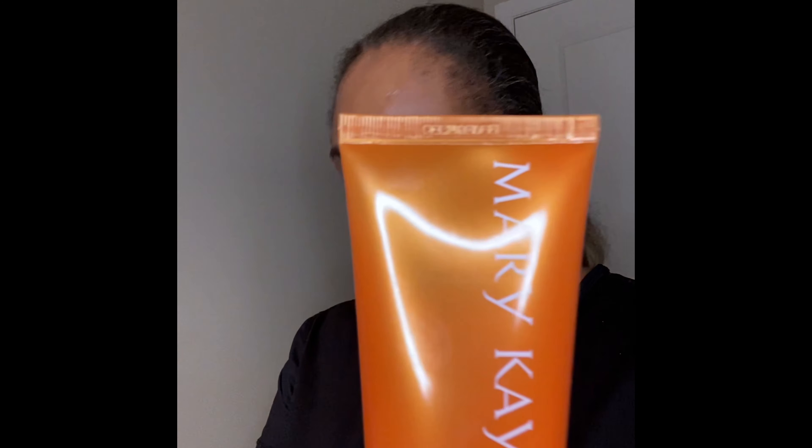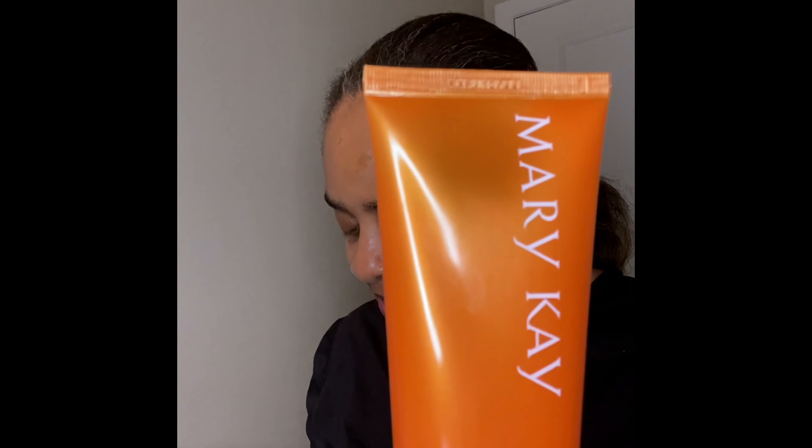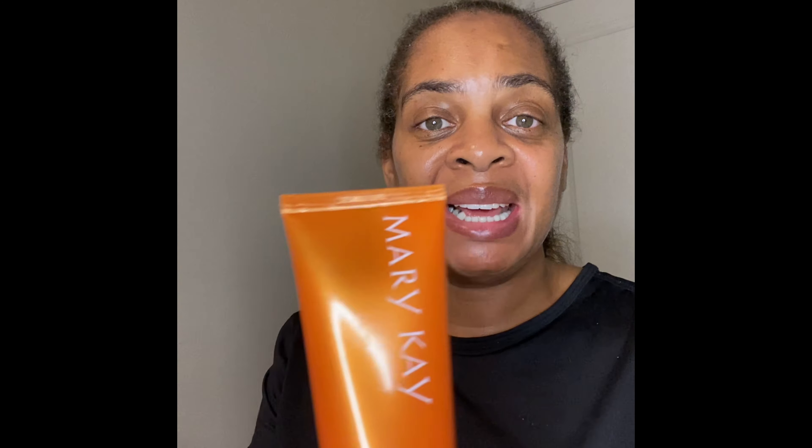And here's the tanning lotion — it glides on easily, absorbs quickly, no streaks. So for the ones that need a tan, here you go. These two products together are a great pair for summer.